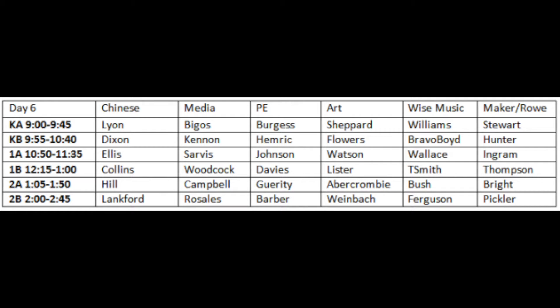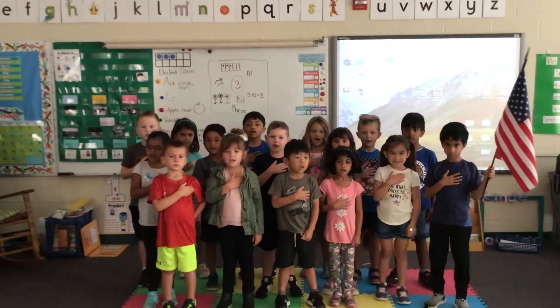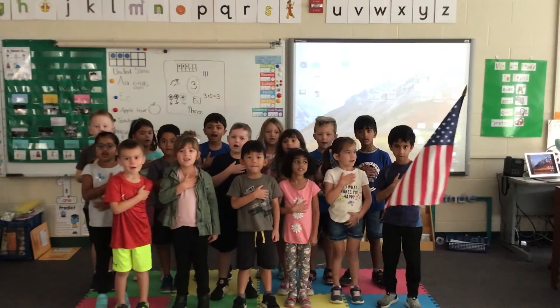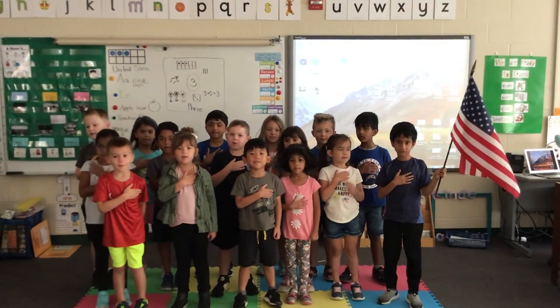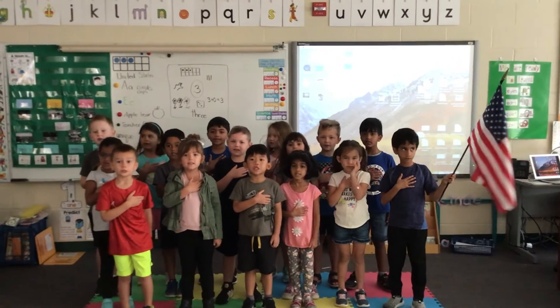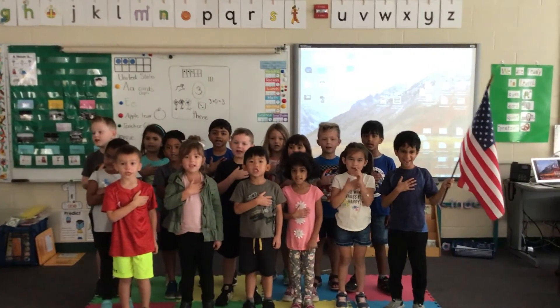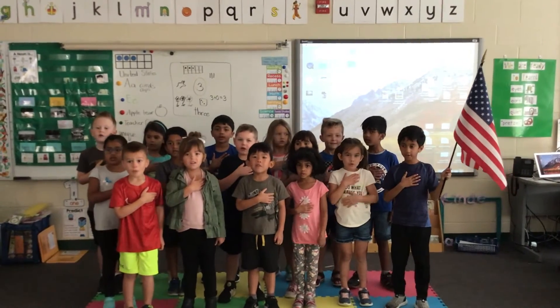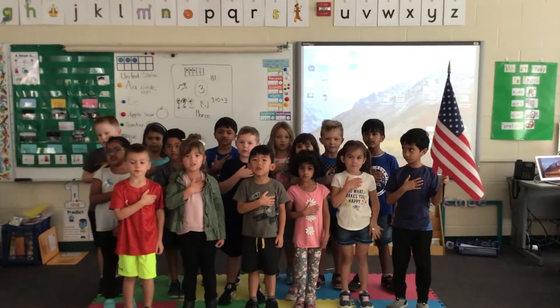Please stand for the Pledge of Allegiance. I pledge allegiance to the flag of the United States of America, and to the Republic for which it stands, one nation, under God, indivisible, with liberty and justice for all.